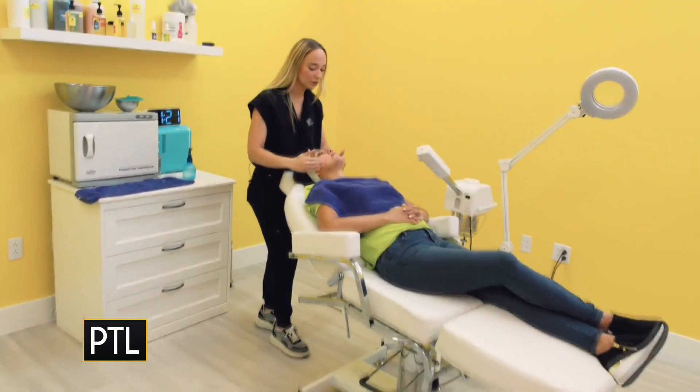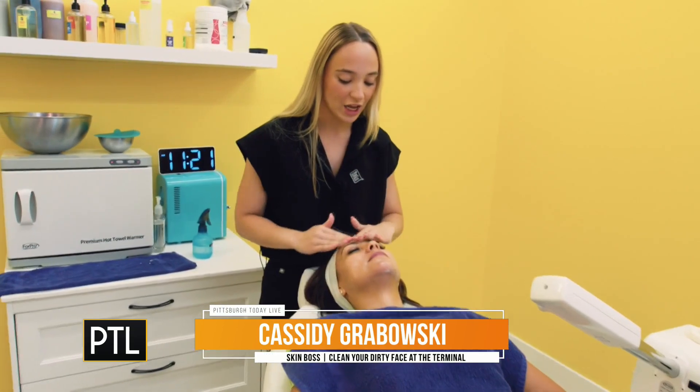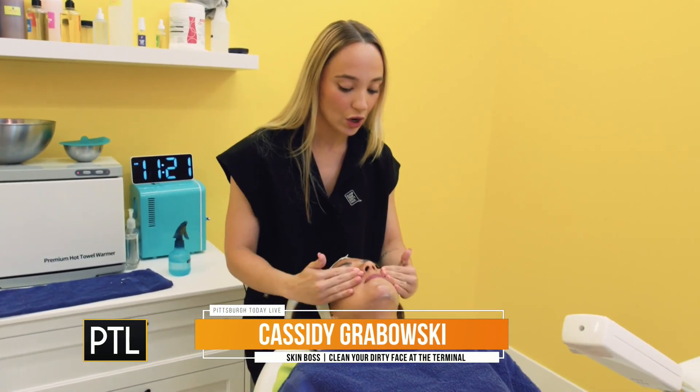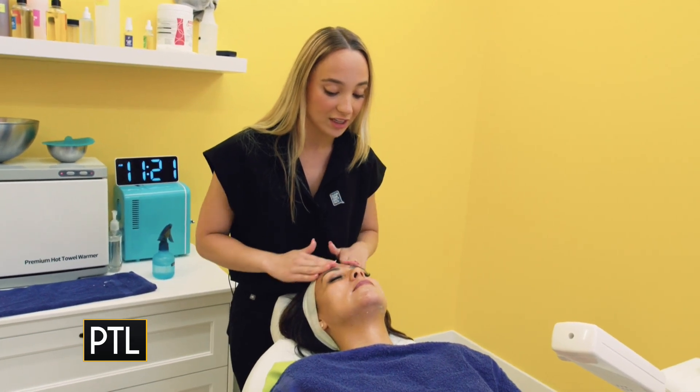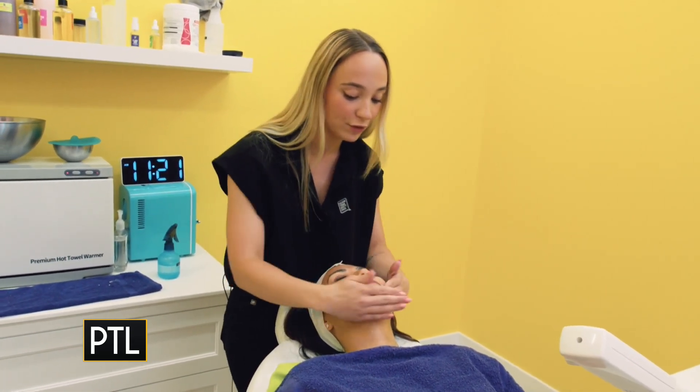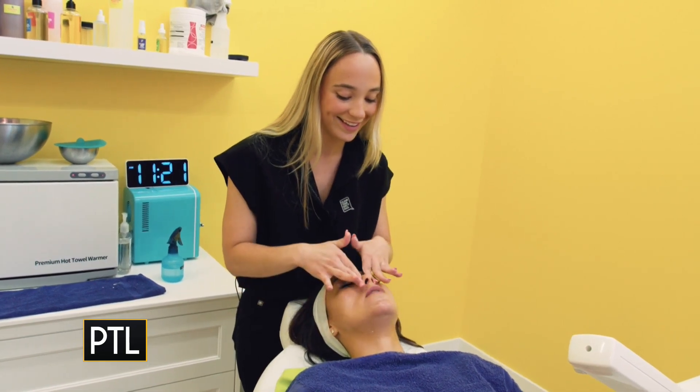Next is going to be our exfoliating scrub. This is really good to get any dead skin that's sitting on top of your skin, so after we scrub that away, all of our other products can even further penetrate and give you the full benefits that you really need. Give me all the benefits!